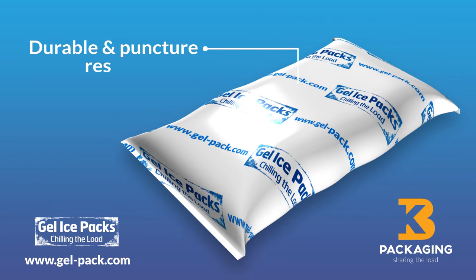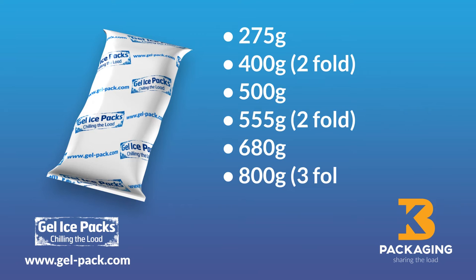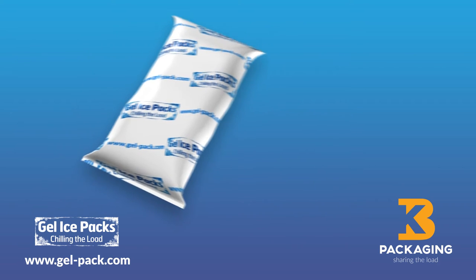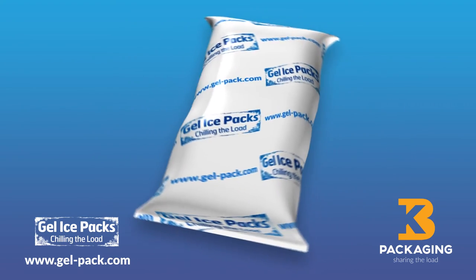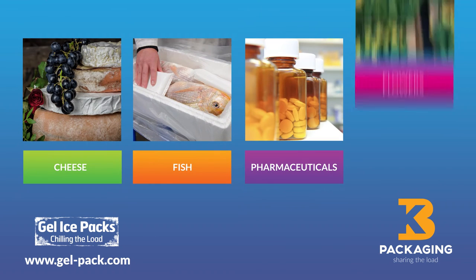The high-grade film is durable and puncture resistant, and the packs, which are available in various sizes, can be easily stored and frozen until required. They are clean and simple to use and are ideal to chill a wide range of products like cheese, fish, pharmaceuticals and even flowers.